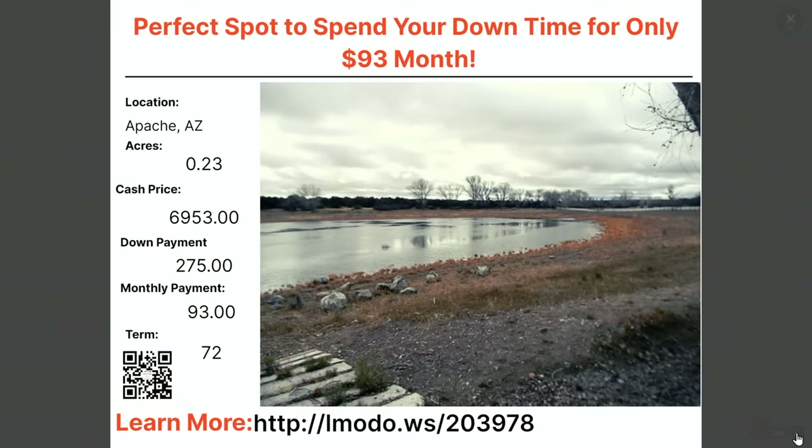Another one in Apache County — a quarter-acre property. Asking price is $69.53 with $275 down and $93 a month for 72 months. This one is different — I'm not going to tell you why, I want you to go check it out. Head to elmoto.ws/203978 and see if it's a good fit for you.